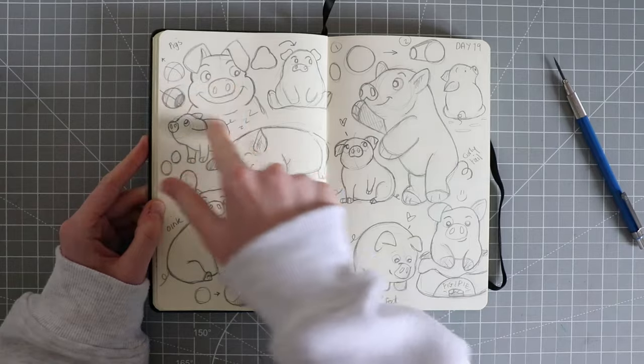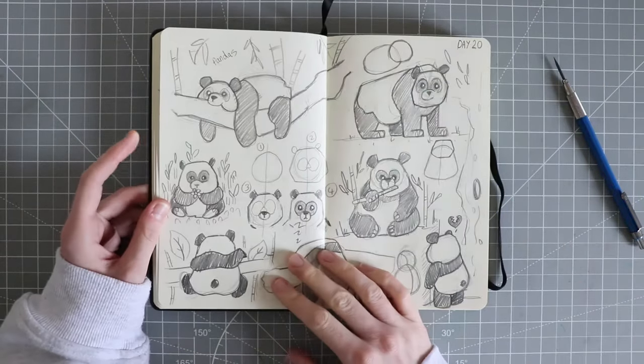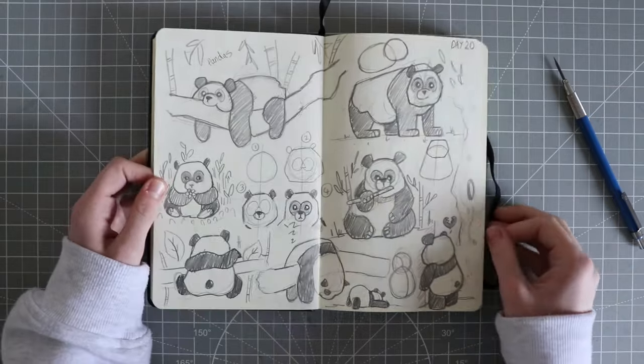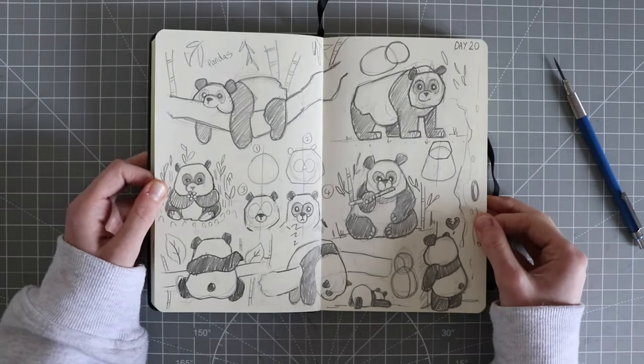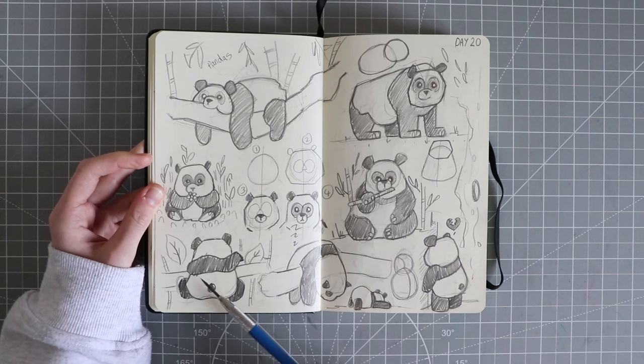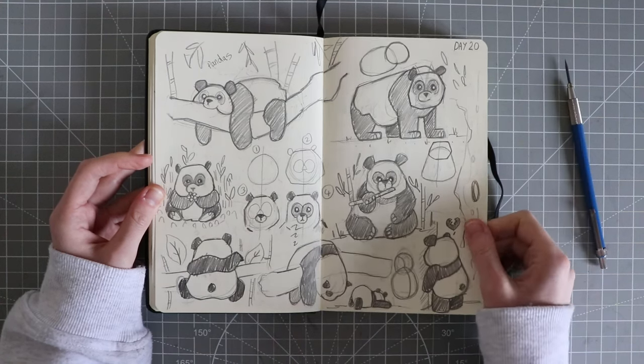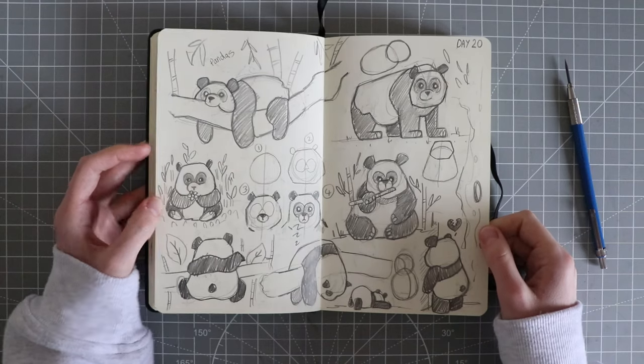This one looks a bit weird — a bit like Percy Pig from M&S. Day 20 I did a double spread of pandas, and then I did a little tutorial thing showing how to do it. I love this one — that's cute. Yeah, I really enjoyed drawing the pandas.